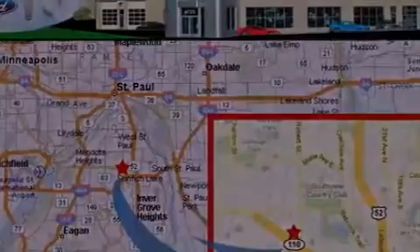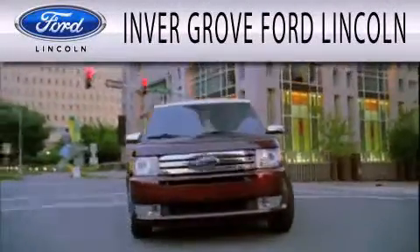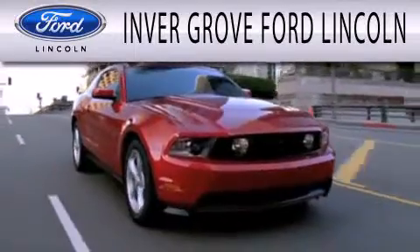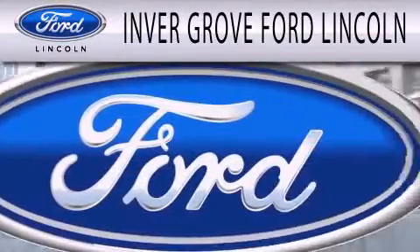Contact us today and schedule your opportunity to see this vehicle in person. Inver Grove Ford Lincoln is dedicated to doing everything possible to ensure that the experience you have selecting your next vehicle is as pleasant as possible.